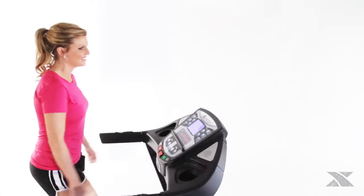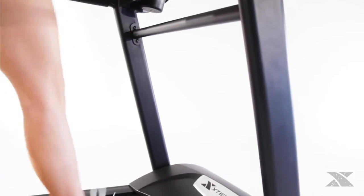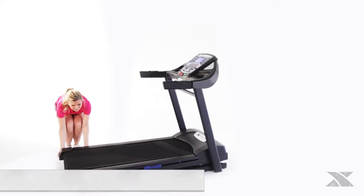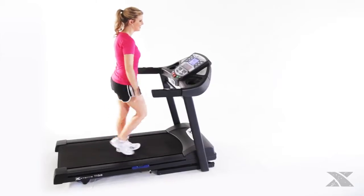To further enhance your experience, there's a crossbar between the uprights for additional stability and vibration dampening. When you're finished with your workout, simply fold up the treadmill with the lift assist storage system.